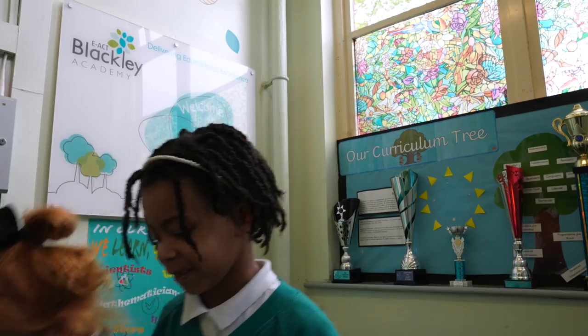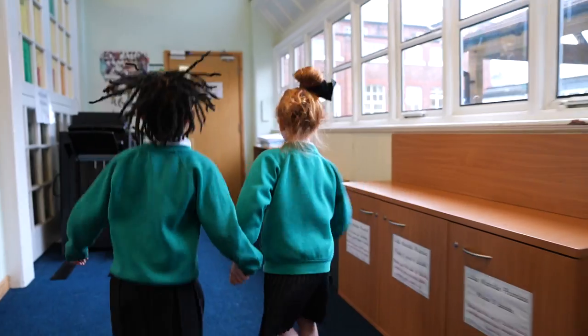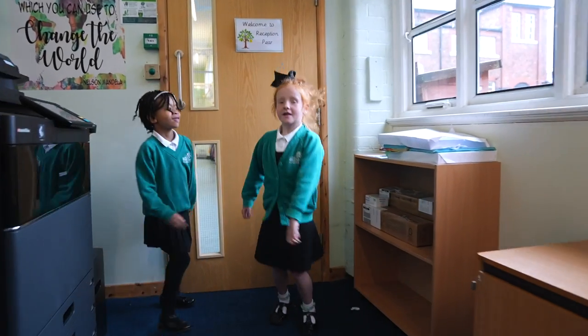Hi, I'm Bella. I'm Ineo. And welcome to EAP Lately Academy. Let's have a look inside. This is where the earliest foundation stage is based. Let's have a look inside.